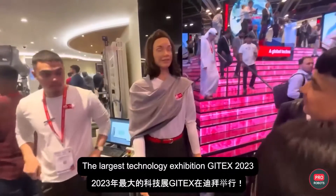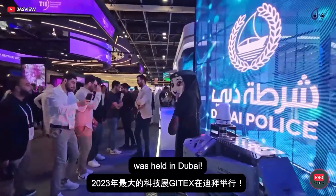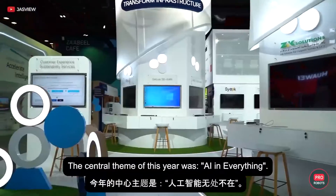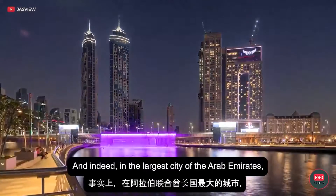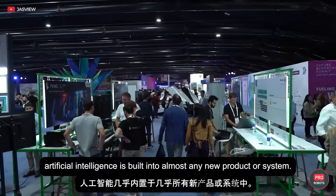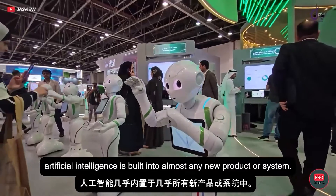The largest technology exhibition JITEX 2023 was held in Dubai. The central theme of this year was AI in everything. And indeed, in the largest city of the Arab Emirates, artificial intelligence is built into almost any new product or system.